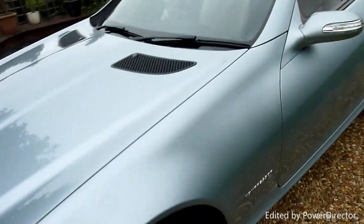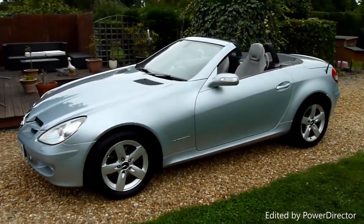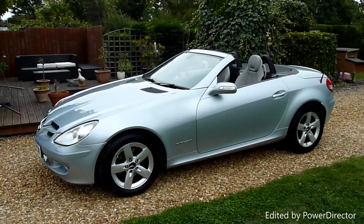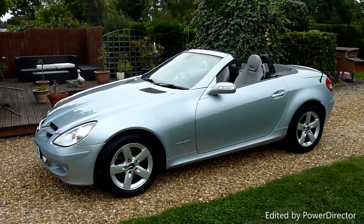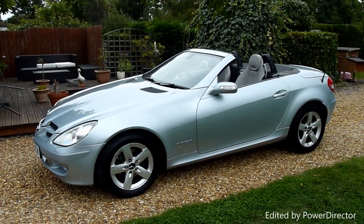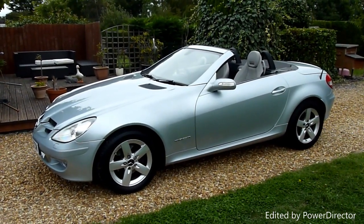And there we have it — that's our video review of our 2005 Mercedes SLK 200 Kompressor convertible. Should you have any more questions, please give me a call. My name is Stuart and our website is www.sdsc.co.uk. Many thanks for watching.